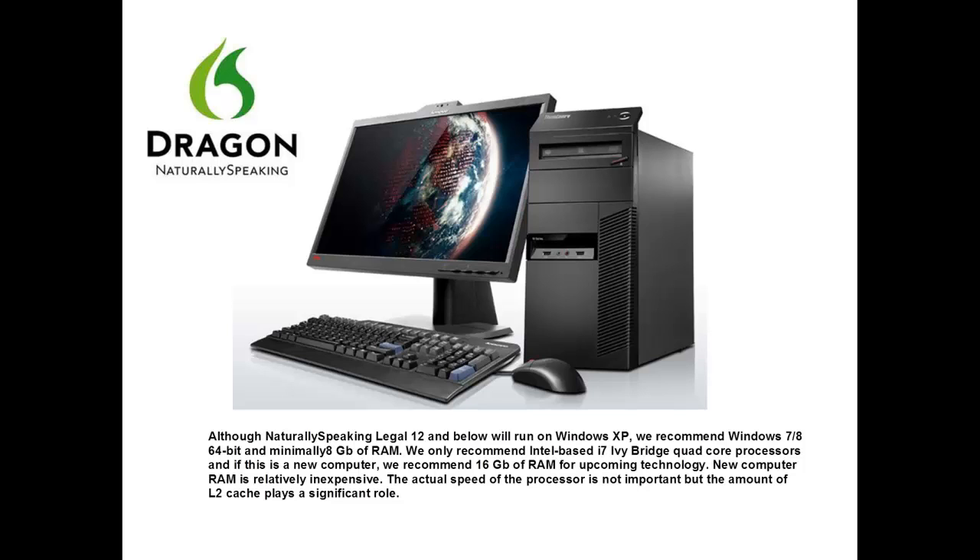Although Dragon Naturally Speaking Legal 12 and below will run on Windows XP, we recommend Windows 7 or 8 64-bit and minimally 8 gigabytes of RAM. We only recommend Intel-based i7 Ivy Bridge Quad-Core processors, and if this is a new computer, we recommend 16 gigabytes of RAM for upcoming technology.